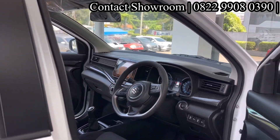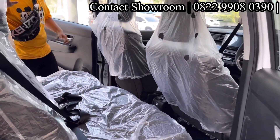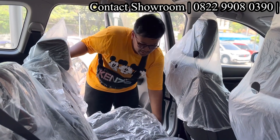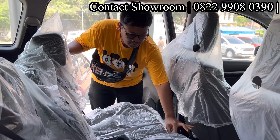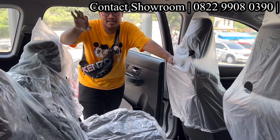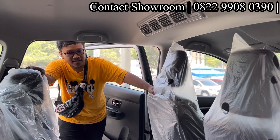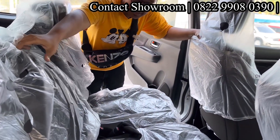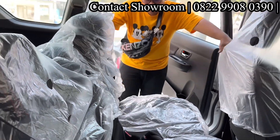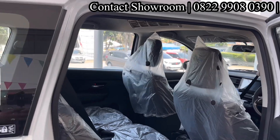Kita lihat baris kedua dari Suzuki R3. Yang saya sukai itu lega — posisi duduk paling depan bisa diatur ke paling belakang, jaraknya lumayan jauh. Kalau di belakang tidak ada penumpang, mending dipundurkan maksimal saja biar dapat ruang kabin yang lega. AC sudah double blower, di sini juga ada armrest.